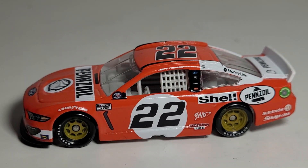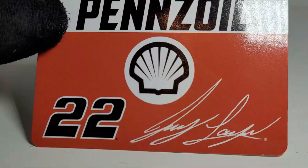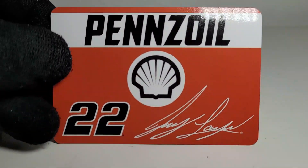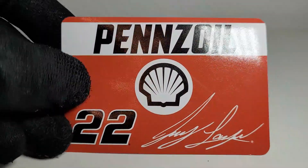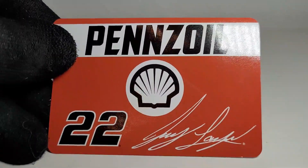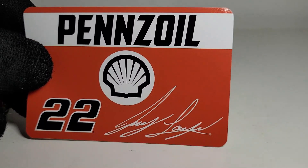We've got this diecast out of the box, and like we start off with any NASCAR Authentics review on this channel, let's look at the free accessory that comes with it. I can't stress enough how free this is — it's a nice little low-quality funzi sticker, glossy and thin like a piece of paper. Proceed at your own risk applying this, because results may vary. But yeah, Pennzoil Shell 22 and Joey Logano's pretty legible signature.